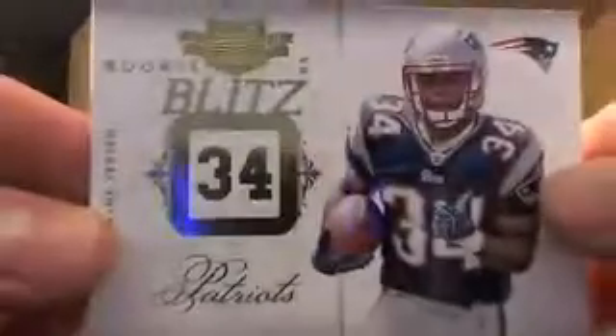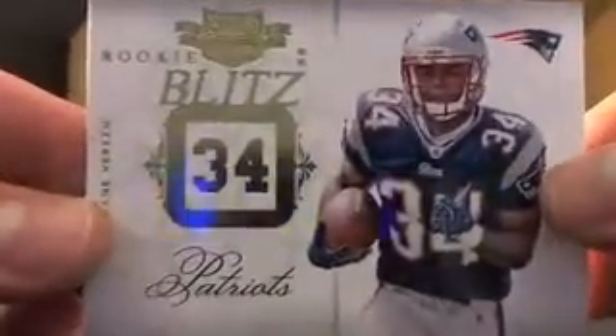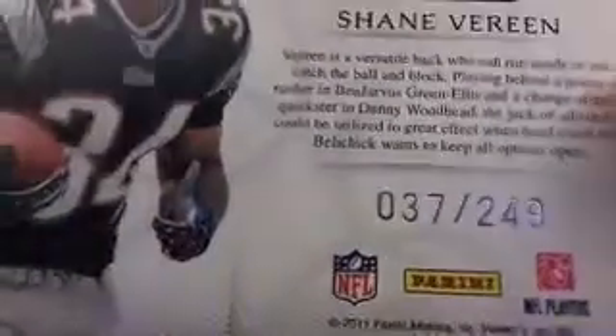Although I really like these cards, here we go — empty box. We have a Shane Vereen for the Patriots, and that's going to be numbered 37 out of 249. Shane Vereen.